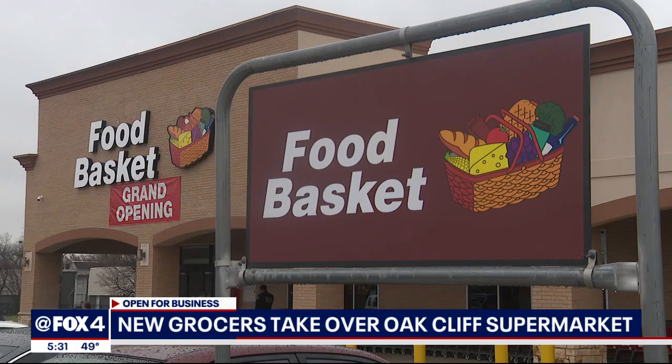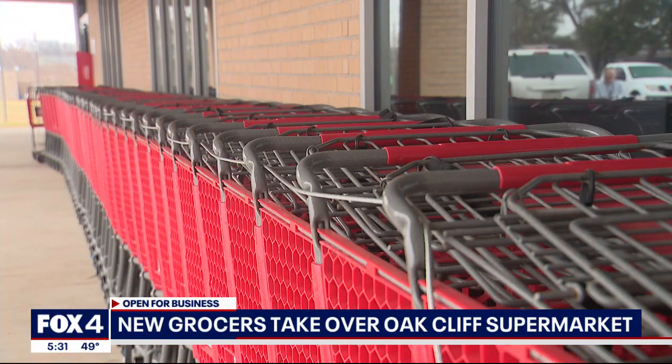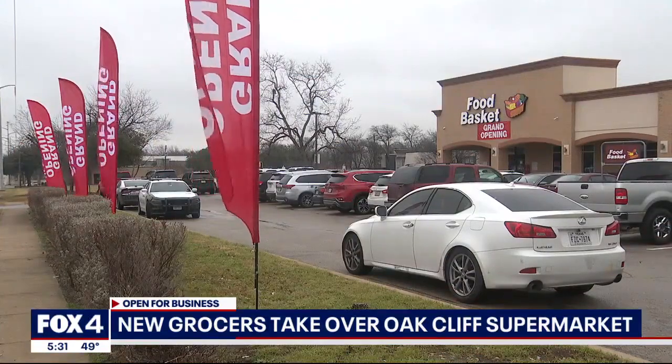There's a new supermarket on Simpson Stewart Road in East Oak Cliff, in an area where there has been no nearby supermarket since 2020. The Food Basket opened where a store the city spent millions to support once stood. Save You More could not be saved even with Dallas's backing, but seasoned grocers are now giving it a try.